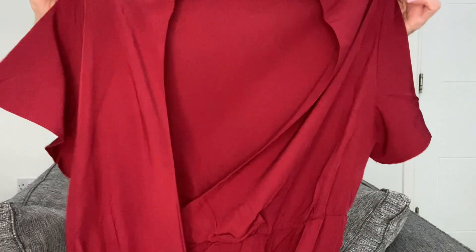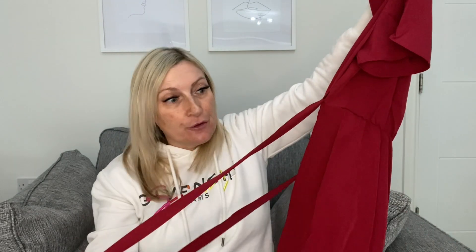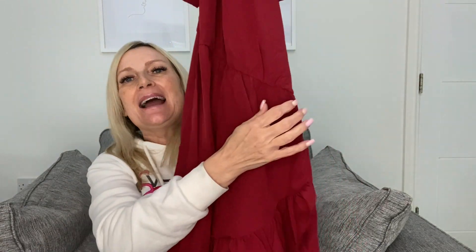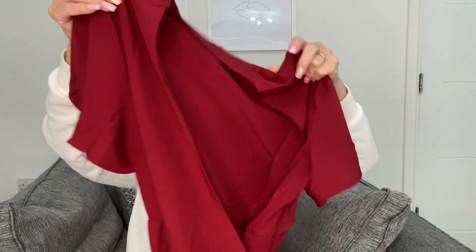The next dress is this beautiful burgundy one — I absolutely love this colour. It's a beautiful dress with a tie and a frill wrap-over detail. This dress came in so many different colours, so if you're not interested in this colour there are plenty more to choose from. Let's try this one on.